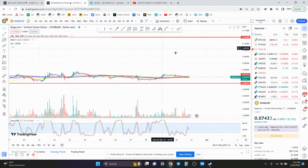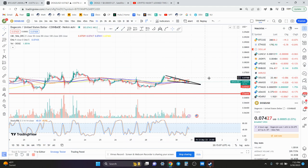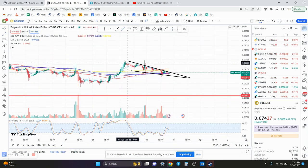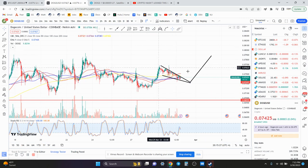Now looking at the 1-hour chart, it's struggling a little bit here. You could say this is a falling wedge on the 1-hour chart. The measured move of this falling wedge — using that lowest wick — assuming it goes down a little bit more and consolidates before it breaks out, you're looking at a measured move of around 7.8 cents conservatively.